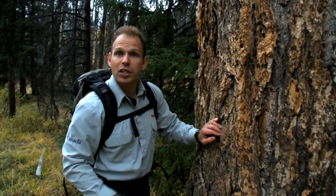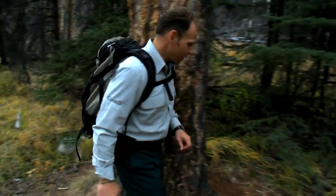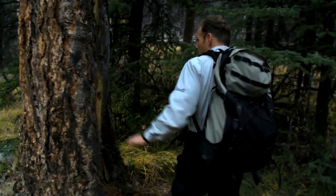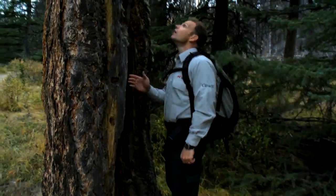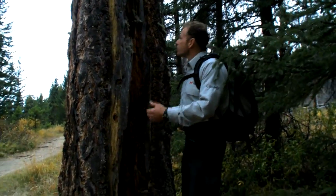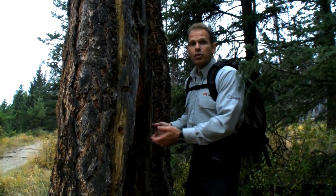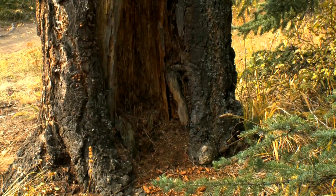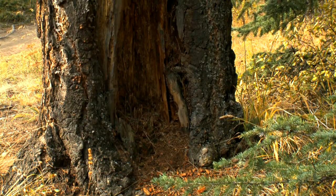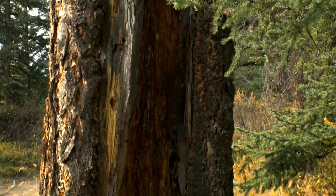Now this Douglas fir tree in particular has another story to tell. Come over this way and have a look. This is a fire scar. As a fire moves through an area, sometimes it will burn a part of the tree and the rest of the tree is able to survive. It's fire scars like these that have given us hints about what the fire cycle in this area has been like historically.